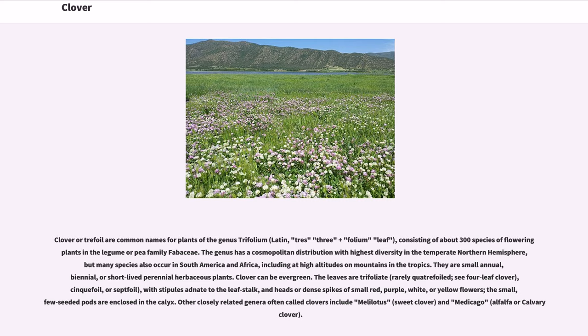They are small annual, biennial, or short-lived perennial herbaceous plants. Clover can be evergreen. The leaves are trifoliate, zincfoil, or septifoil, with stipules adenate to the leaf stalk, and heads or dense spikes of small red, purple, white, or yellow flowers. The small, few-seeded pods are enclosed in the calyx.